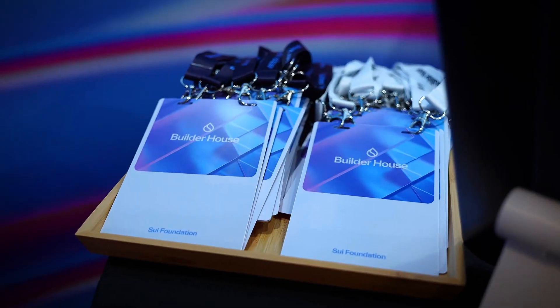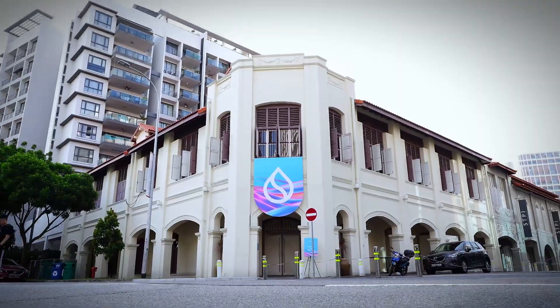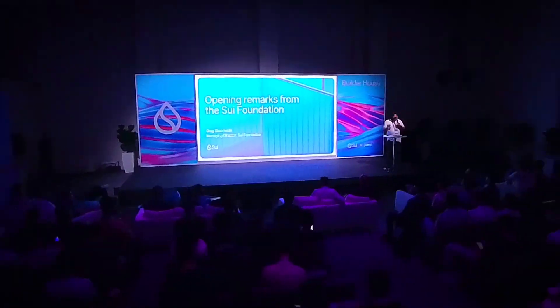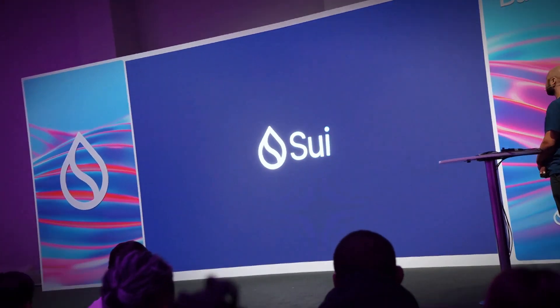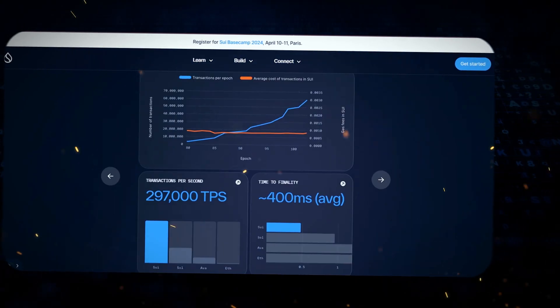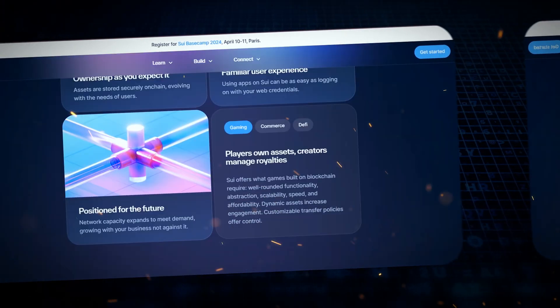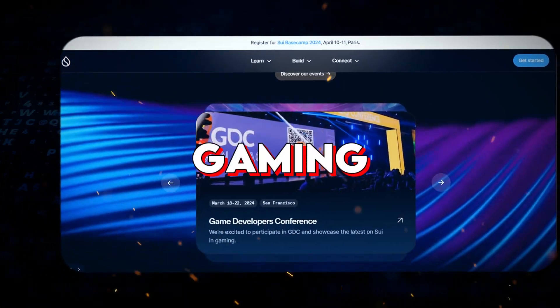SUI is the first completely permissionless layer 1 blockchain ever created. This means anyone can participate without needing approval from a central party. At the same time, SUI is highly secure, fast and capable of parallel transactions on a massive scale. This opens up immense possibilities for finance, digital commerce, gaming and more.